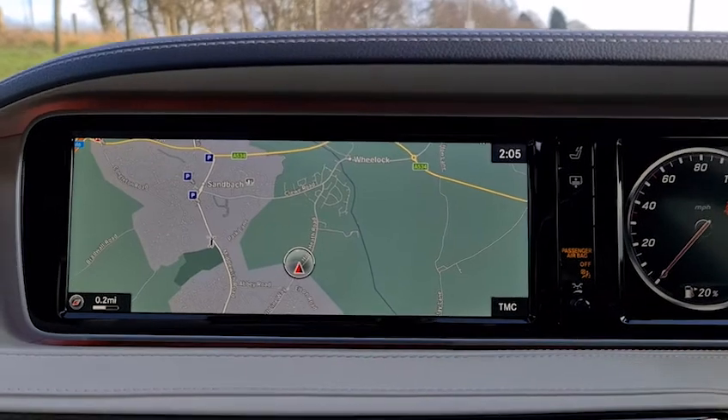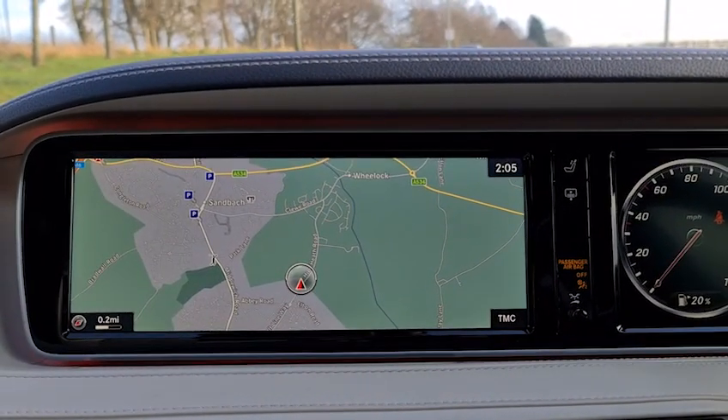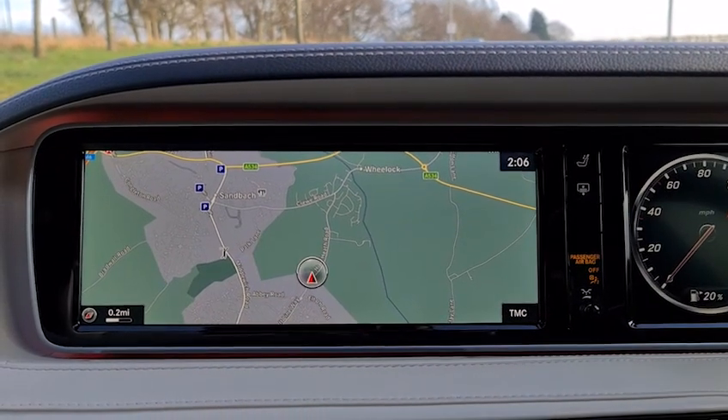This vehicle is available to take away today with free contactless nationwide next-day delivery. It's HPI clear, comes with a new MOT, a fresh service, and we do offer competitive low finance.